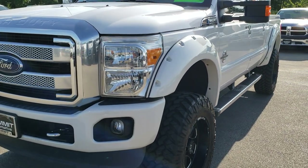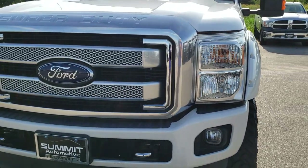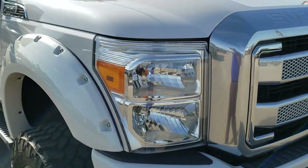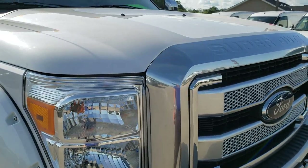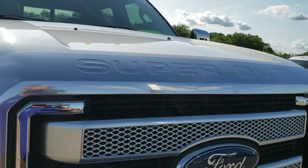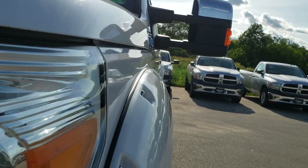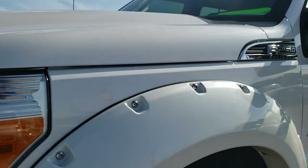Today we are checking out this super clean 2015 Ford F-250 Crew Cab Short Box. This truck has the 6.7 liter Power Stroke diesel. From this HD video you will be able to tell that this truck is extremely clean all the way around, inside and out.